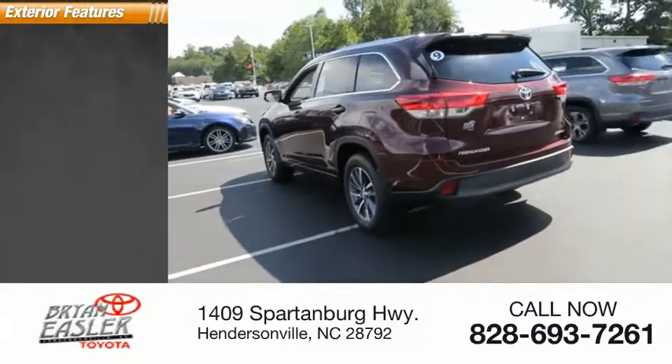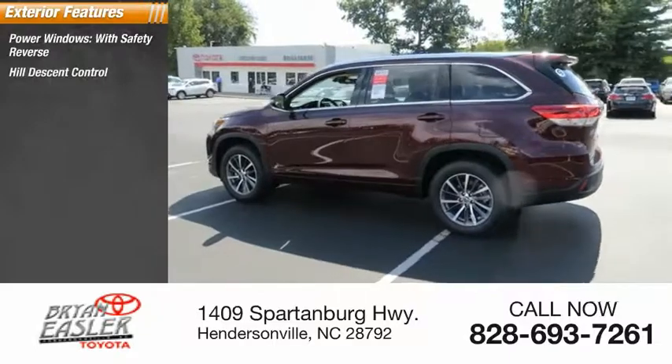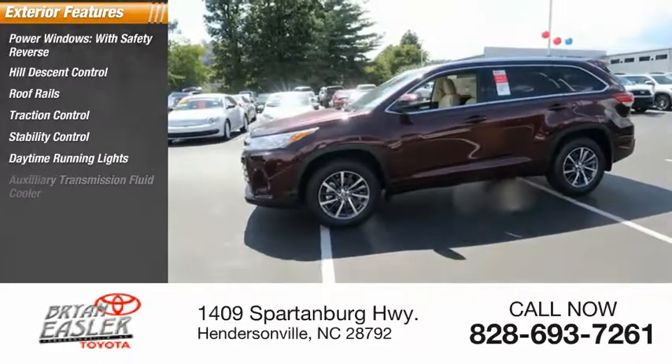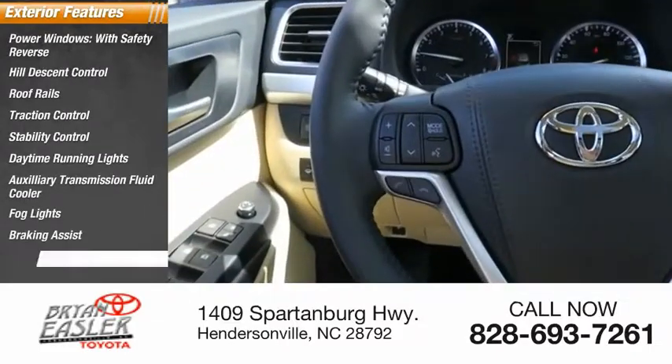Here are some of this vehicle's great options: power windows with safety reverse, hill descent control, roof rails, traction control, stability control, daytime running lights, auxiliary transmission fluid cooler, fog lights, braking assist, and power brakes.